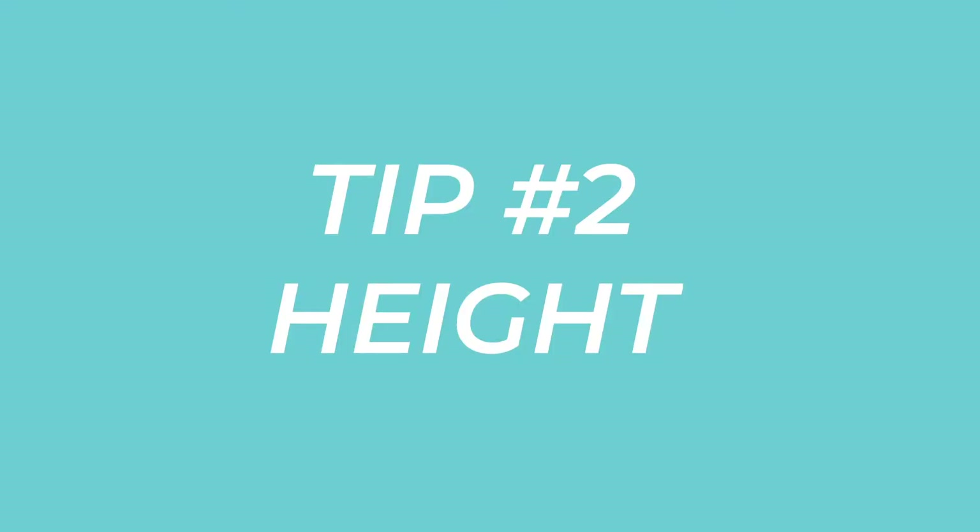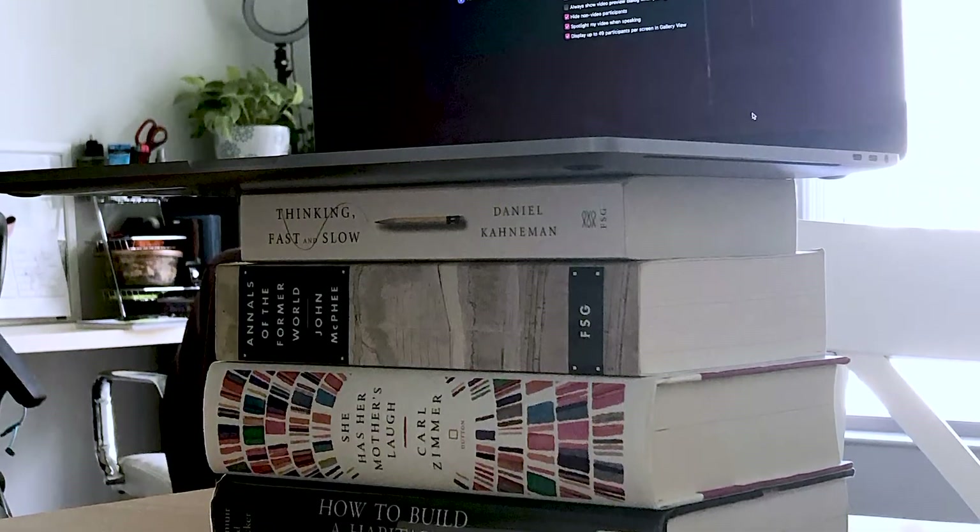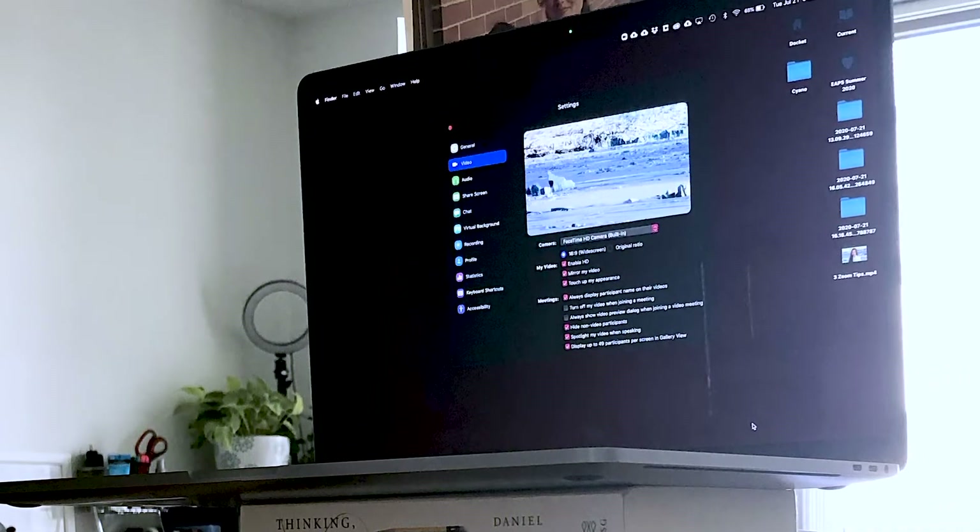The next thing I want to talk about is height. I'm talking to you through my laptop and it's actually elevated — this isn't lying flat on a table looking up at me. I have about four books underneath my computer right now. Now let's take a look at what happens if I remove those books.